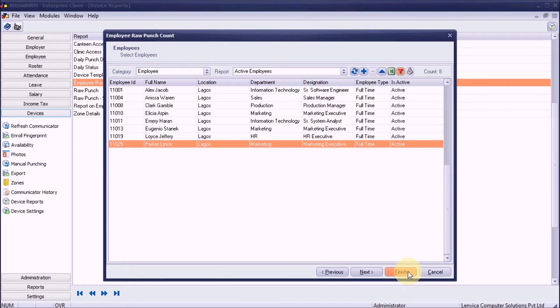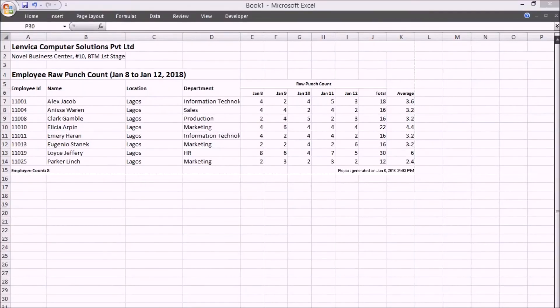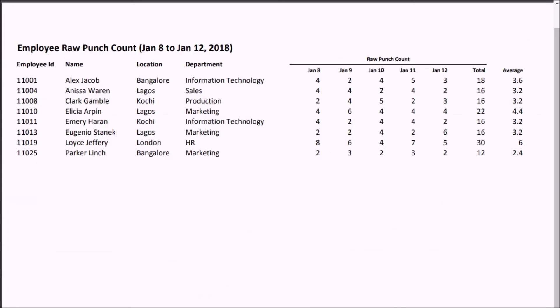Step 3: Click Finish to generate the report. The report shows a list of all employees with punch count for each selected day, and also shows an average punch count per day.